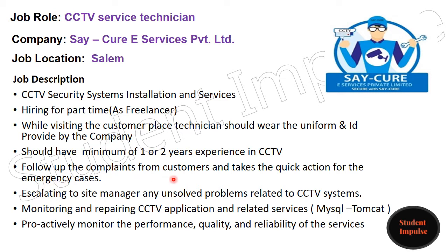The technician must follow up on complaints from customers and take quick action for emergency cases, escalating to the site manager any unsolved problems related to CCTV systems. Responsibilities also include monitoring and repairing CCTV applications and related services like MySQL and Tomcat, and proactively monitoring the performance, quality, and reliability of the services. This covers the job description for this opening.